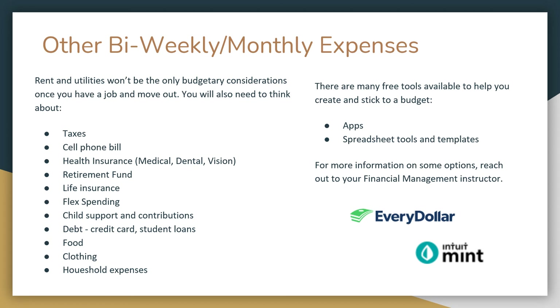Rent and utilities aren't the only budgetary concerns once you secure a job and move out. You may also elect to pay for health insurance, medical, dental, or vision. You may want to contribute to a retirement fund or put money towards life insurance. Your employer may offer flex spending, allowing you to take money out pre-tax for health, transit, and child care. If you have children, you may need to pay child support, child care, or contribute to clothing, diapers, and school supplies. If you have debt, budget money for credit card debt or student loans. And of course, you'll need to eat and cover other household expenses. However, there are many free tools, apps, and spreadsheet templates available to help you create and stick to a budget. For more information, reach out to your financial management instructor.